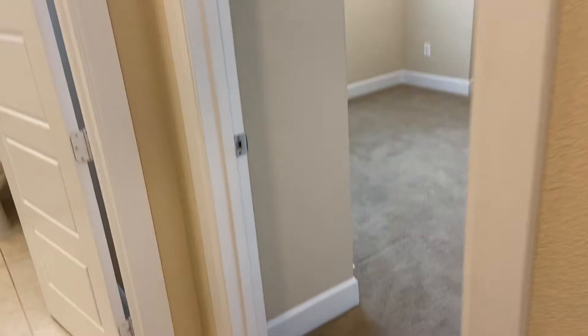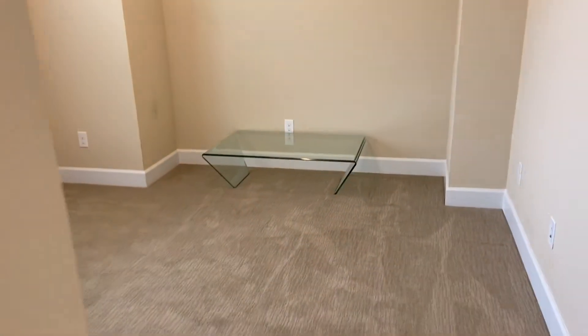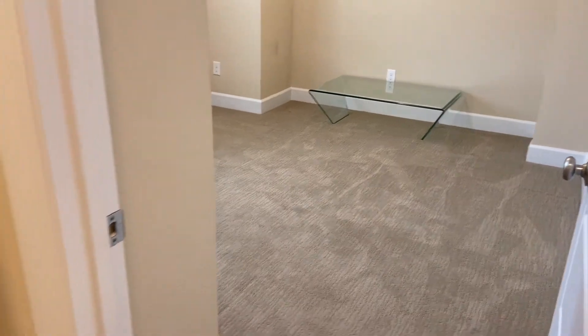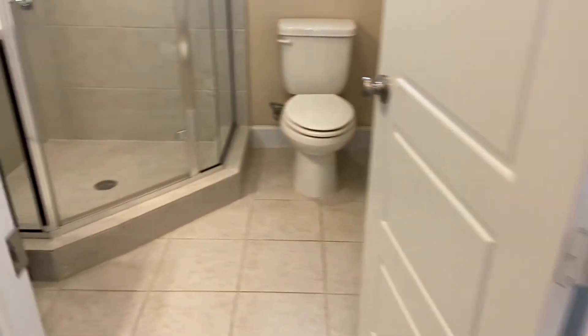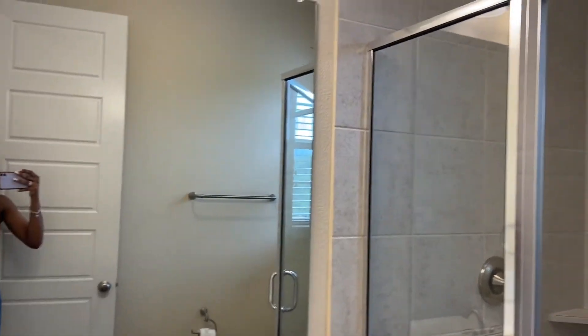And then here is another bedroom. Some of the owner's stuff is still in this home — just like two little things. That table is still in here and then upstairs he has a workout bench.